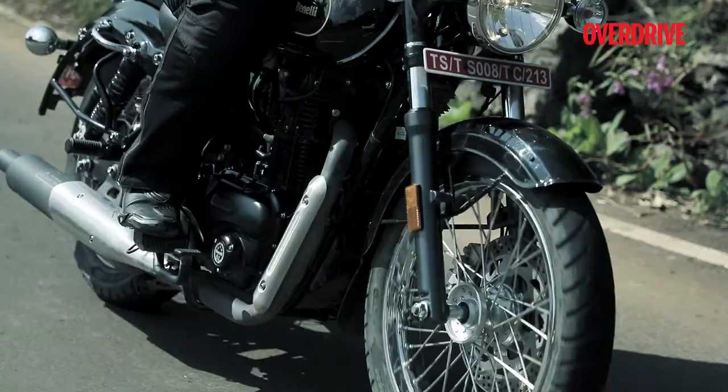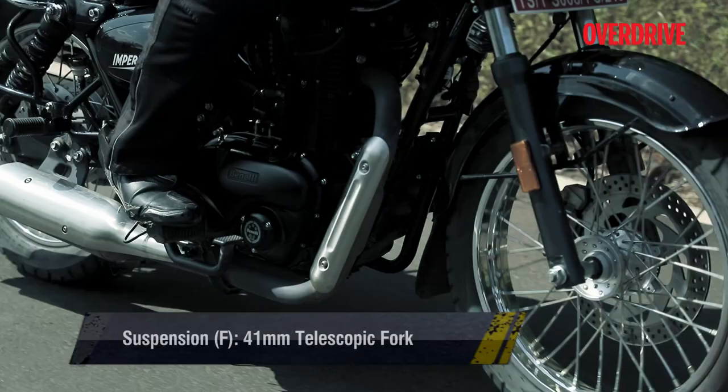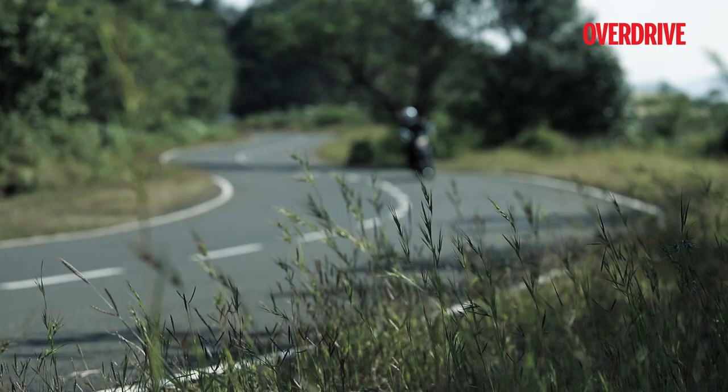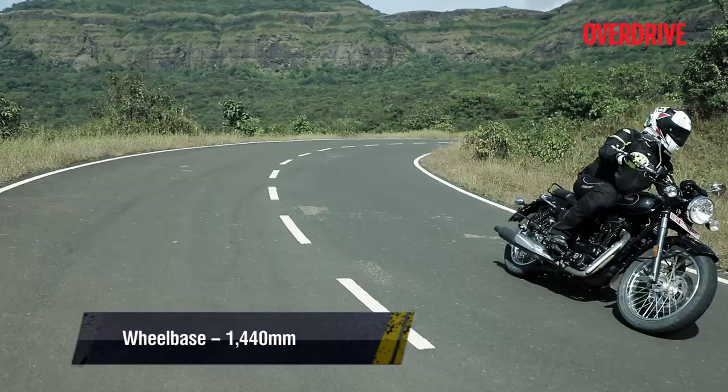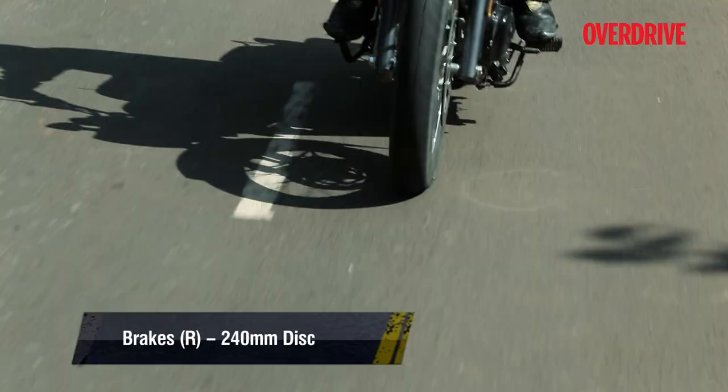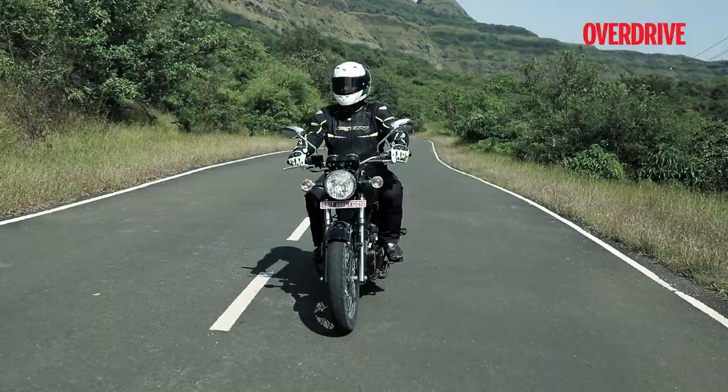The cushioning of the seat is also firm and allows you to spend longer time in the saddle without needing to get off. Overall, the suspension setup, the spring-loaded seat, and firm cushioning together make for a likeable package as far as ride quality is concerned, and the Imperiale should be a good choice for riding distances. The wide handlebar and upright seating position work well to the same effect, though I would have liked the foot pegs positioned either slightly forward or towards the rear, as the current positioning is not the very best.